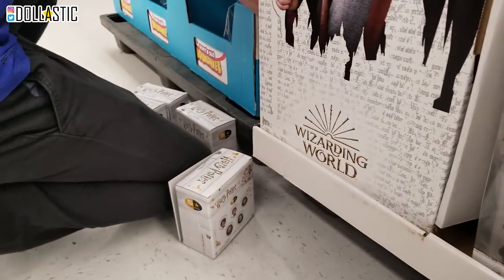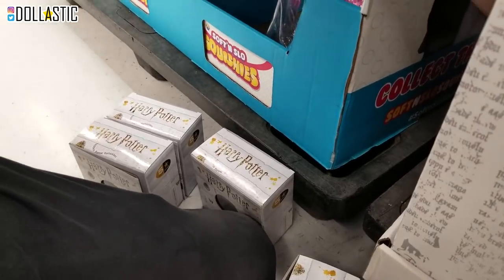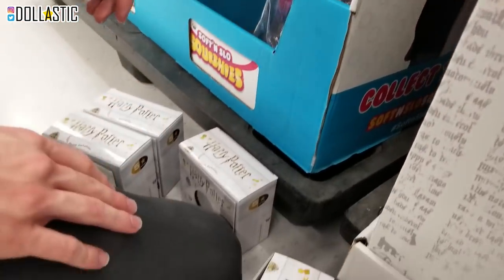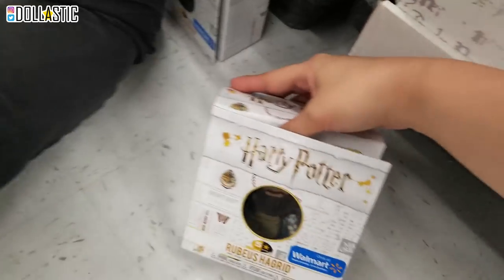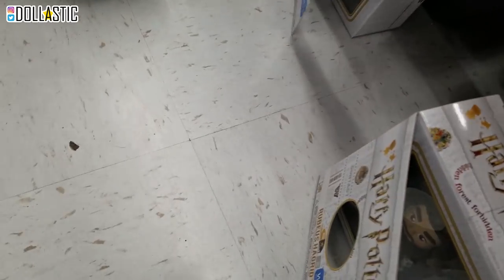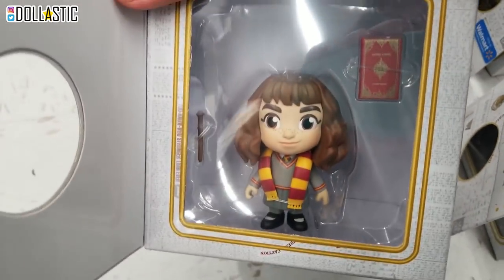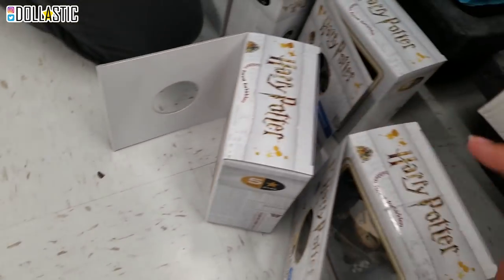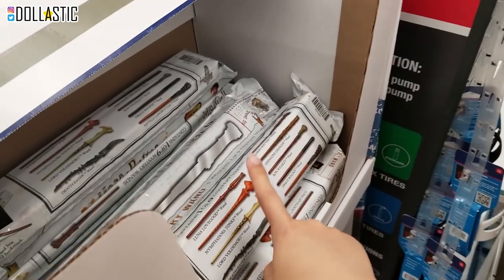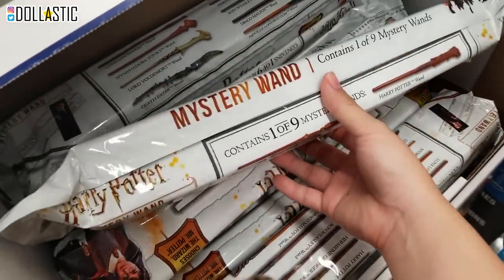And Ryan's currently looking through the five-star figures. They have Walmart exclusives. So basically this Hagrid is in a different outfit. And then also the main trio, if I could show you - they are not wearing their robes. They look so cute. I love these five-star figures. They actually have this mystery wand, which is an interesting concept, and there are nine different wands you can collect.